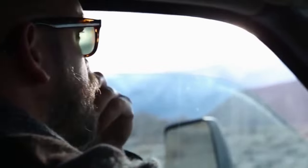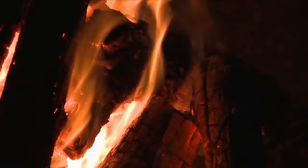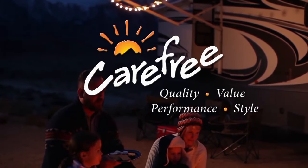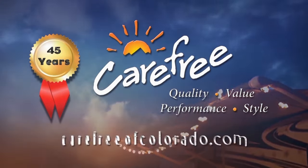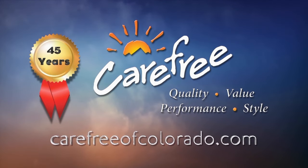Someone once said, the camping doesn't really start until the RV awning comes out — and whoever said that really knew what they were talking about. Carefree of Colorado, celebrating 45 years of RV awning innovation. For more information, visit carefreeofcolorado.com.